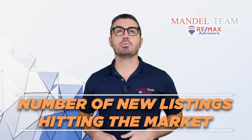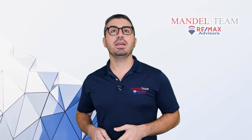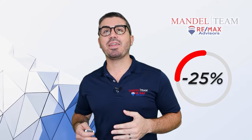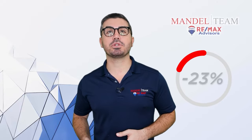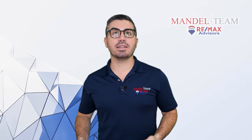The first stat we like to look at is the number of new listings hitting the market. Despite what you may be hearing on the news, new listings in our area in September compared to September of 2021 were actually down 25%. At the same time, the number of pending sales on the market is down 23%, so fewer homes hitting the market, but definitely fewer homes selling because there are fewer buyers looking these days.